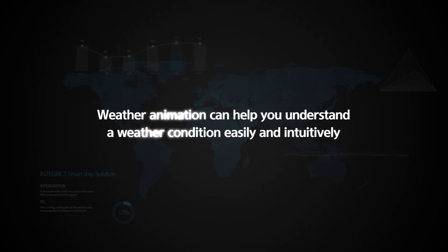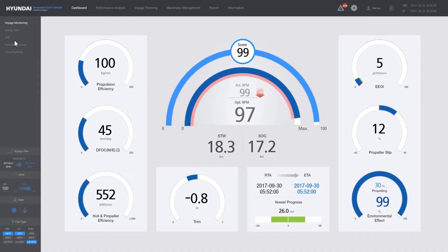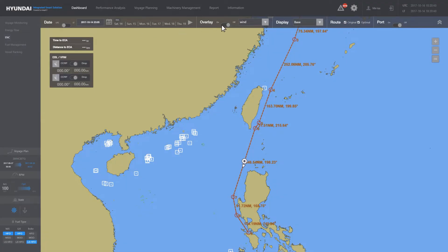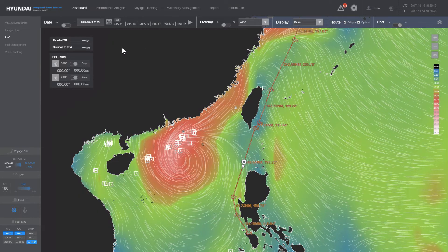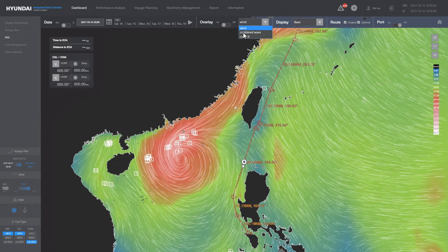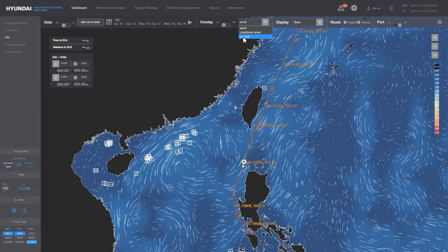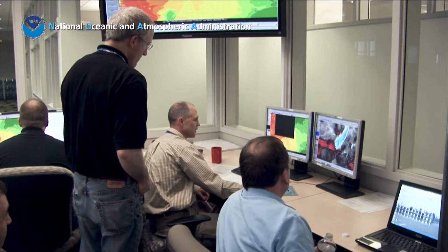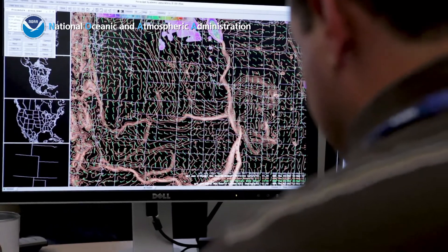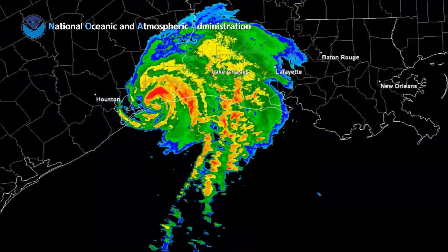Weather animation can help you understand weather conditions easily and intuitively. Smart Ship Solution displays weather forecasts and electronic charts. By viewing wind, waves, and ocean current information — which can affect sailing — as an animation according to date and time, the user can understand weather forecasts in a more intuitive manner. Based on weather data provided by the National Oceanic and Atmospheric Administration, the company has developed a proprietary weather information system.